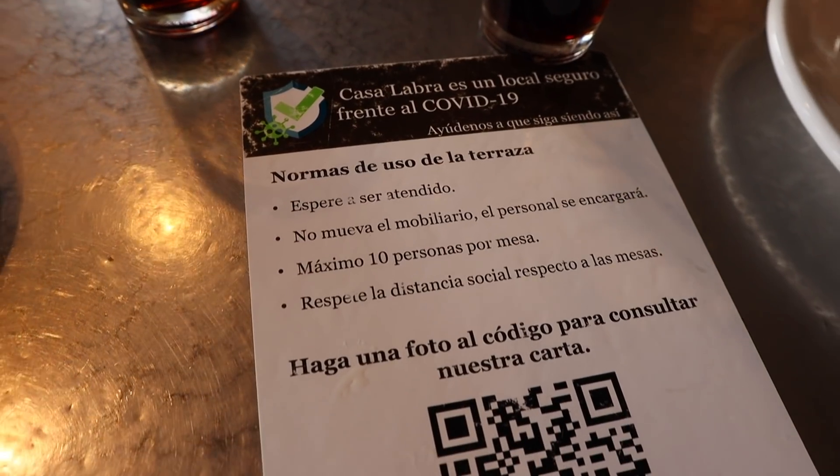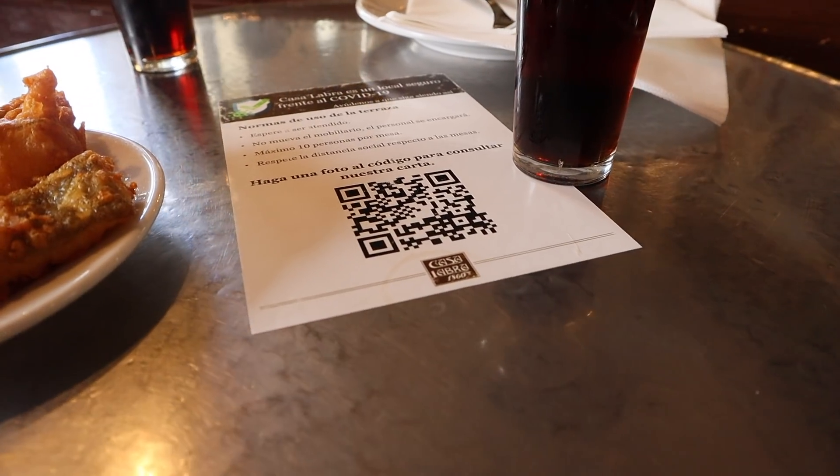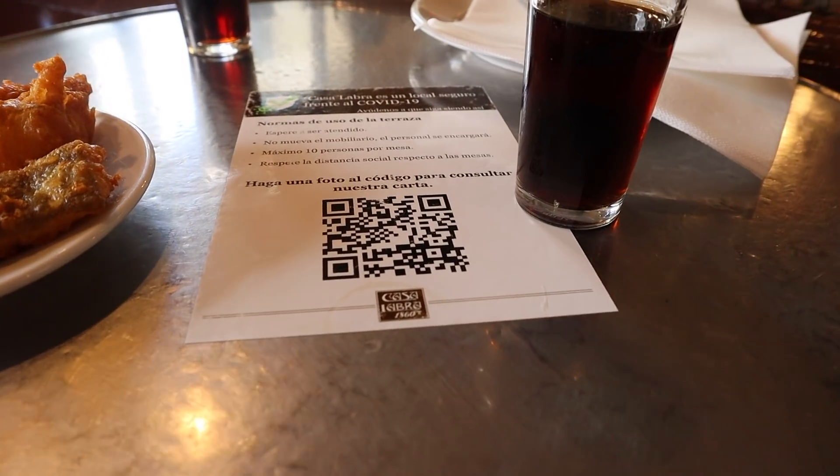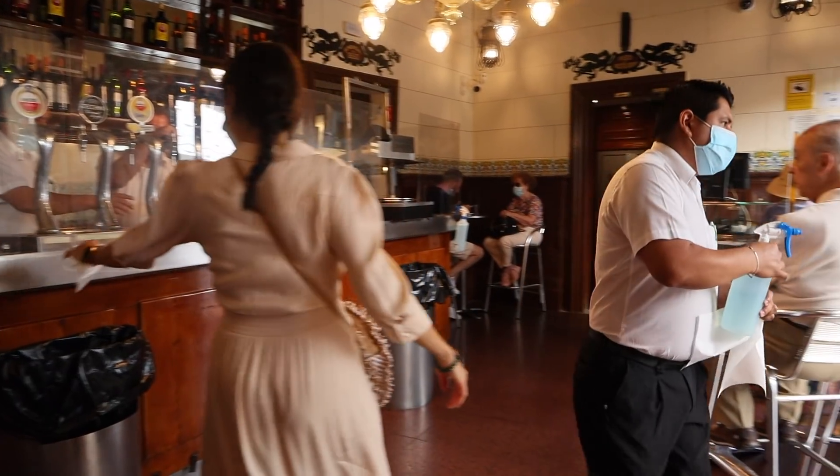Obviously you've got to wear your masks in these places, but if you're eating and drinking you don't have to — you take it off to eat and drink, that's how it works. What you're also going to find is they won't give physical menus. A lot of bars have QR codes — you scan it and the menu comes up on your phone. Very technologically advanced for Casa Labra. I wasn't expecting it to be so intense here; I thought it would be a little looser.